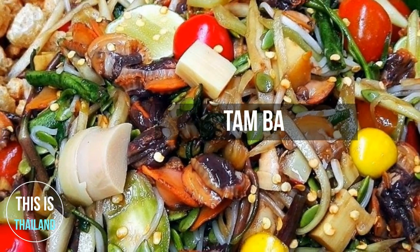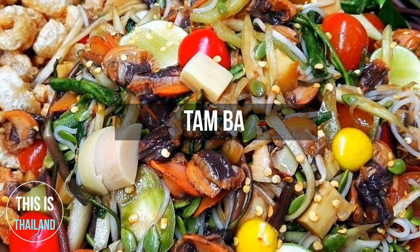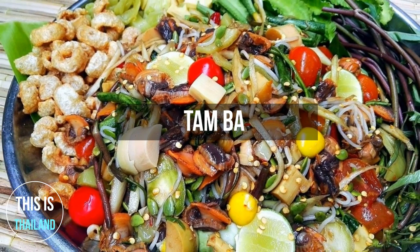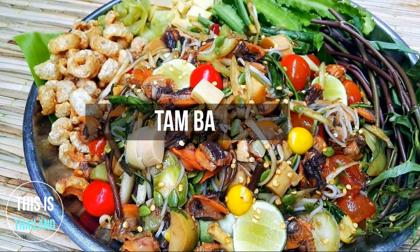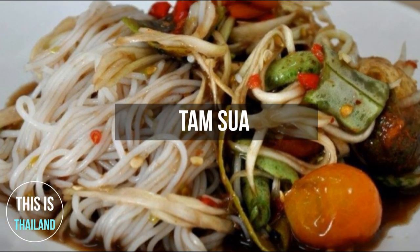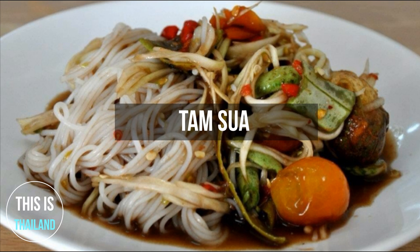Tam Pah literally translates to Jungle Som Tum. This Som Tum includes all sorts of things, like freshwater snails, Thai eggplant, and pickled bamboo shoots. Tam Suap is a version that includes papaya, fermented fish sauce, and rice noodles.